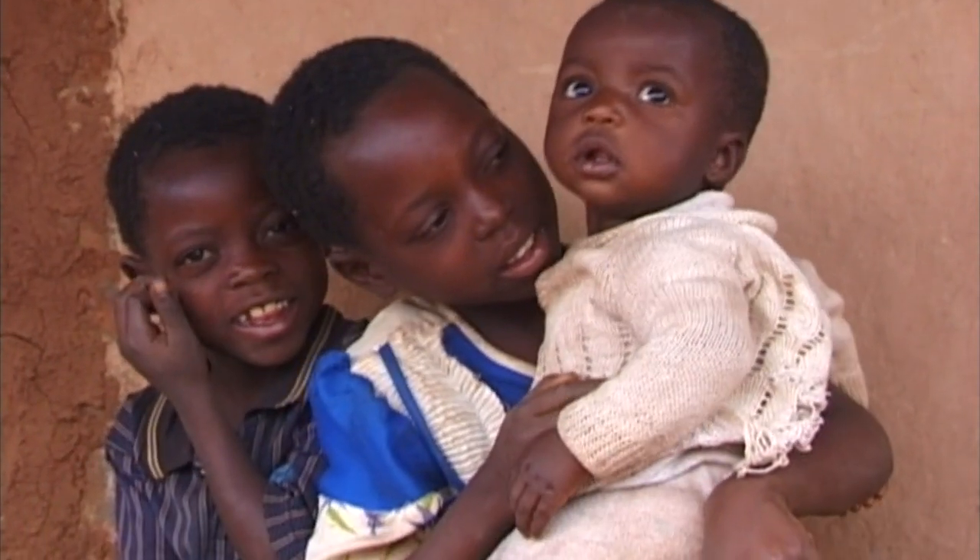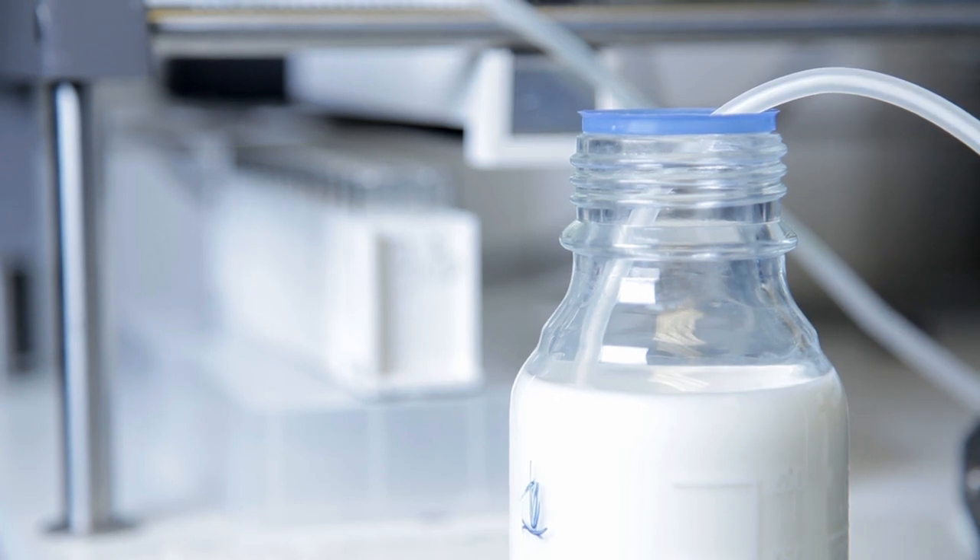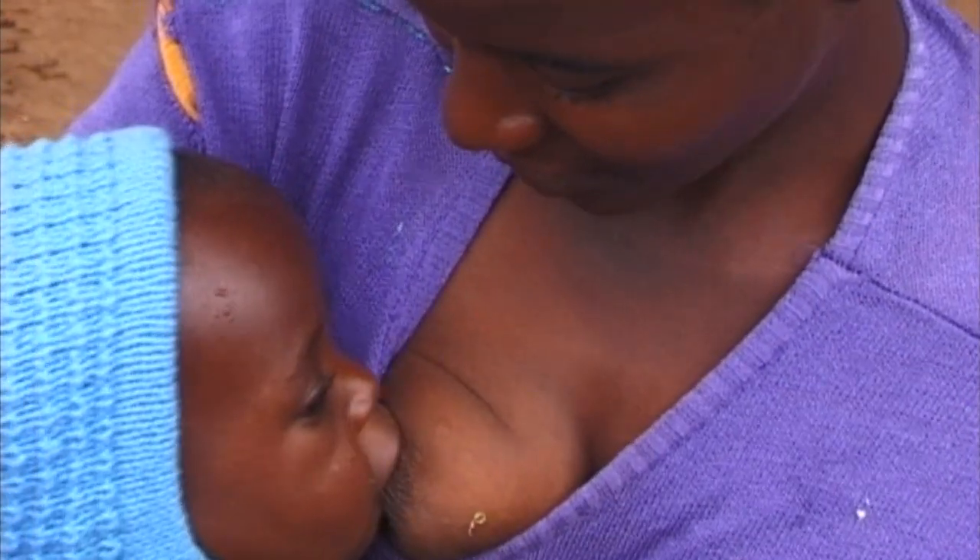Our hope is that the nipple shield might have many different uses — to deliver, for example, antibiotics, vitamins, and minerals to infants not just in Africa but throughout the world.